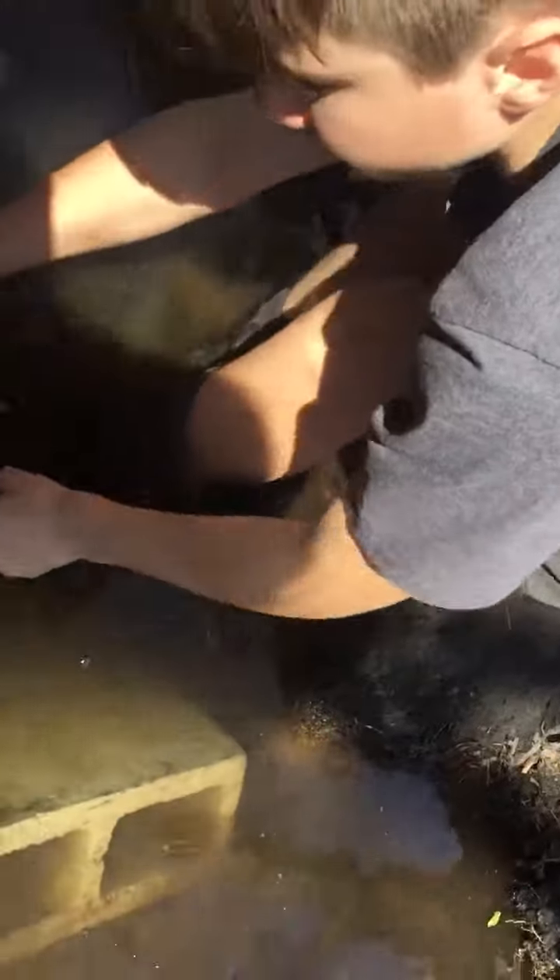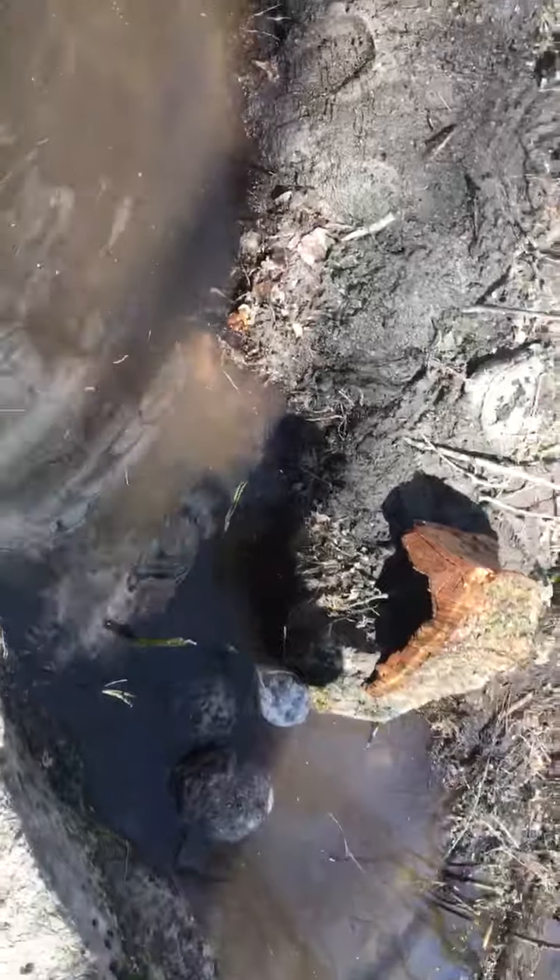I don't recommend doing this by the way. Just leave them alone in their natural habitat so that they can just grow and thrive. No, those are frog eggs.